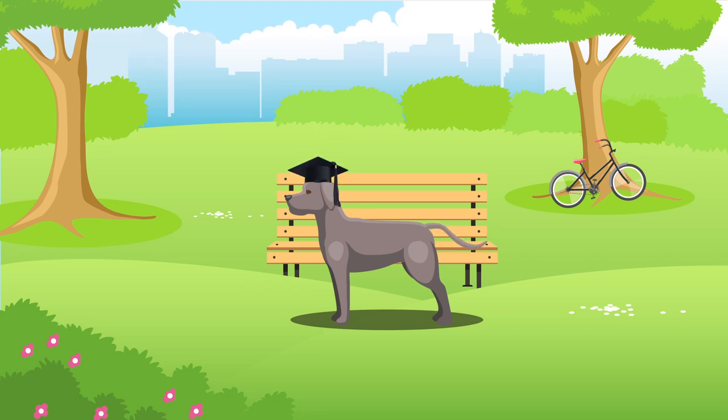Weimaraners can be easy to train, although this may depend on your personal experience training dogs and will always require time, effort and patience.